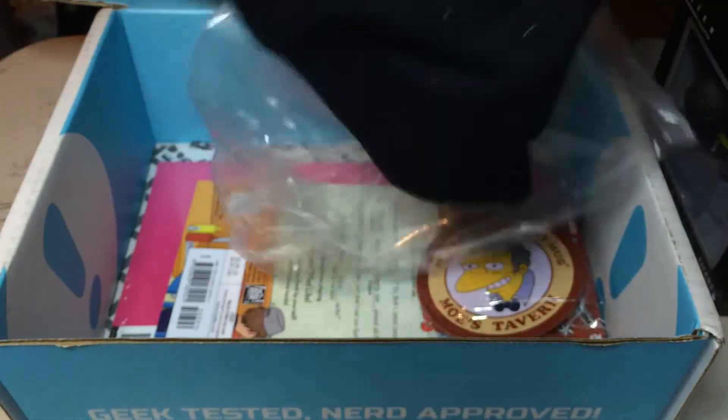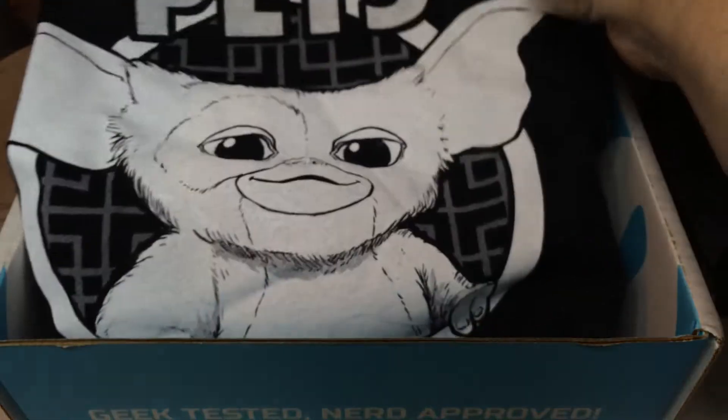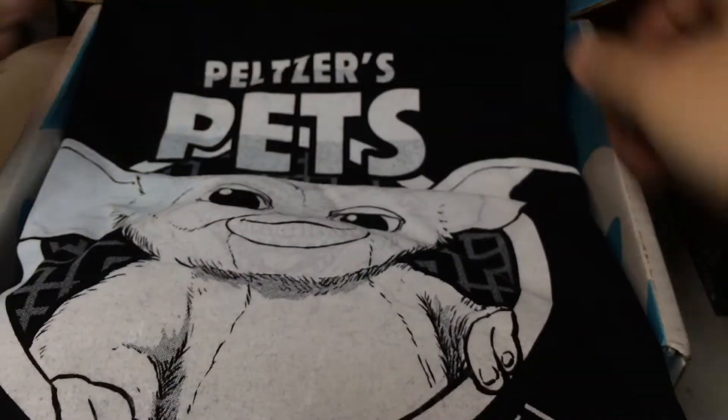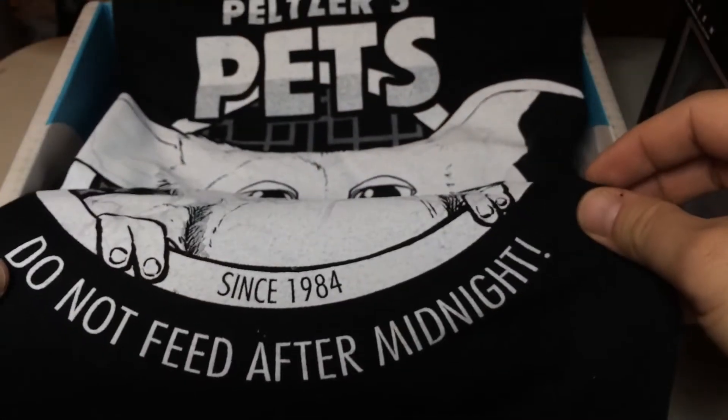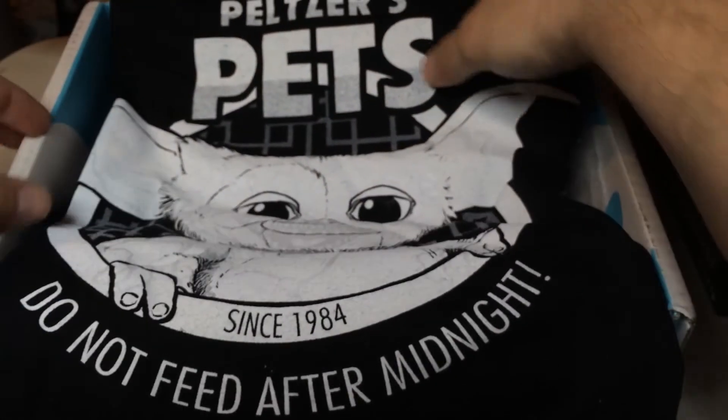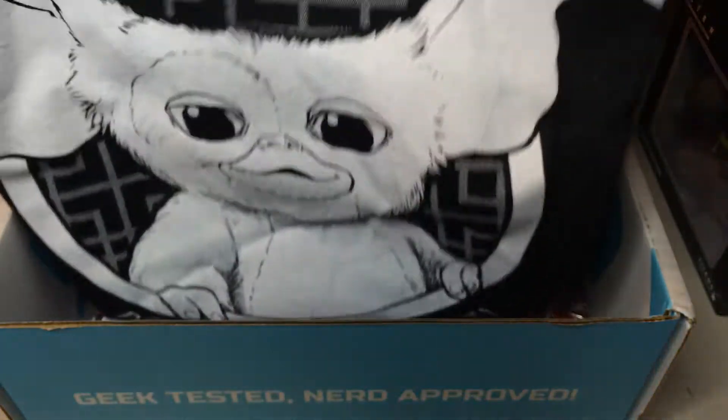And then we have a Peltzer's Pets shirt. Peltzer's Pets, since 1984 — do not feed after midnight. So a nice Gremlins-themed t-shirt with Gizmo on there. Pretty nice.